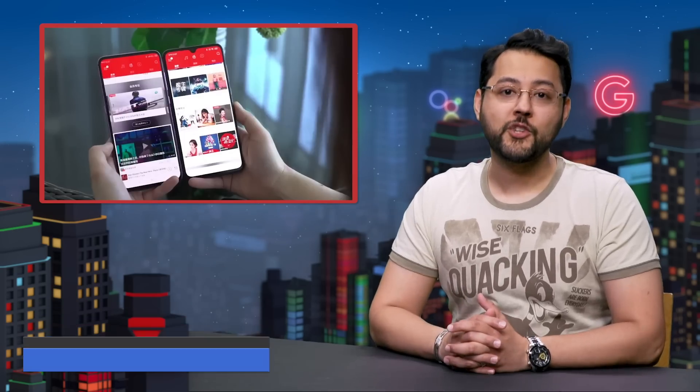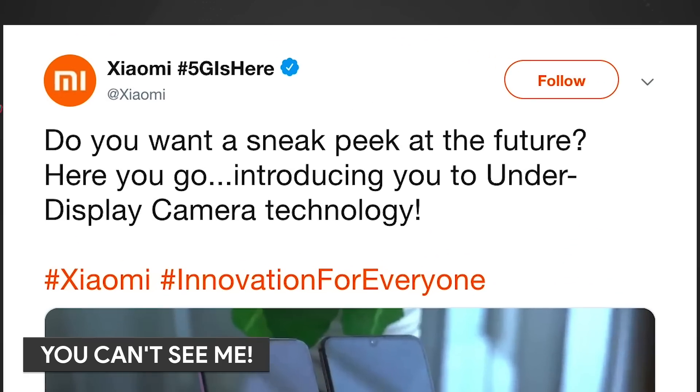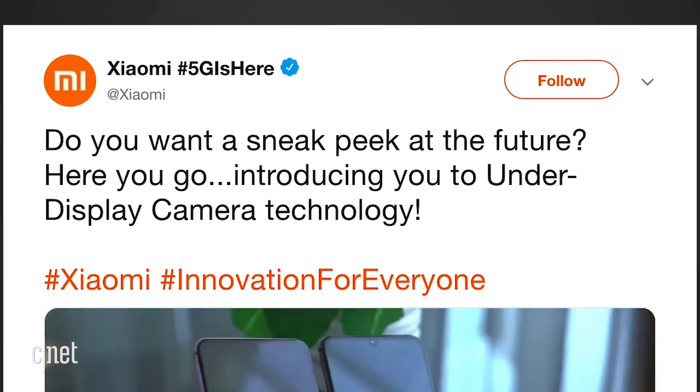Xiaomi's senior VP tweeted out a video showing off a new Android phone. The caption read, do you want a sneak peek at the future? Here you go, introducing you to under-display camera technology.